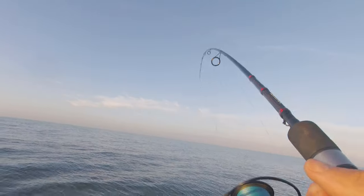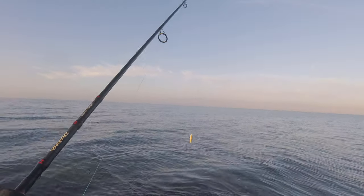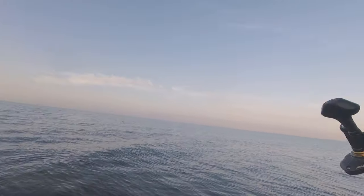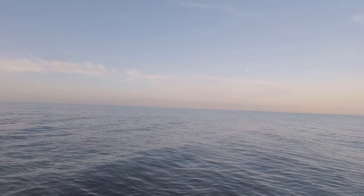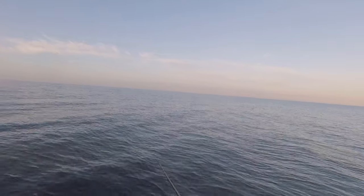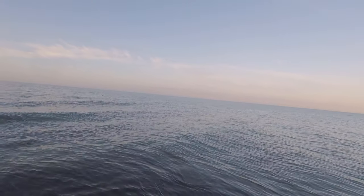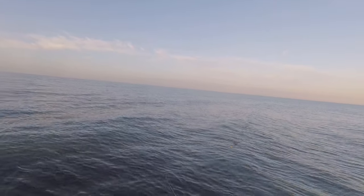Big hit on the topwater! I did not see what it was — thinking bluefish. I didn't get a good look at it. Reviewing the footage I almost saw a stripe marking down the end of it, I'm really not sure.